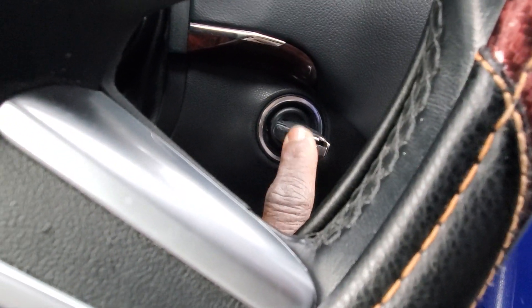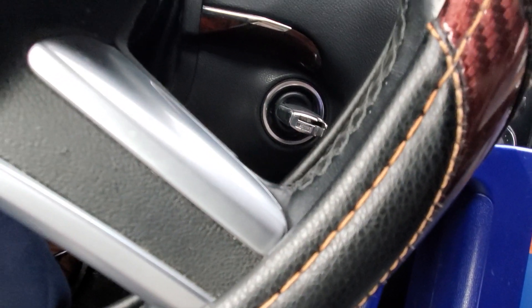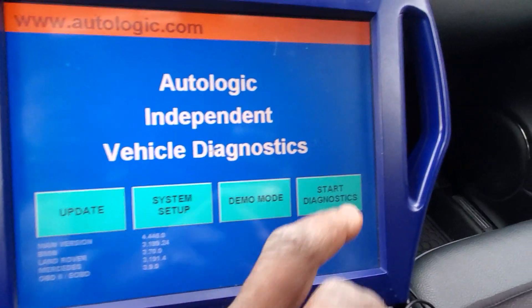Also, if you have a car like this with one key, please do not stay with one key. It's a headache. Some of those 2010 GL, it takes one to three or four hours to read and calculate all key loss. Some of them, if you don't have it, go to the dealer.